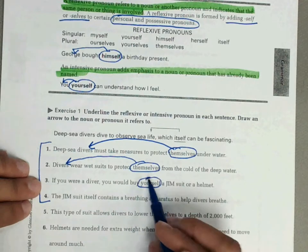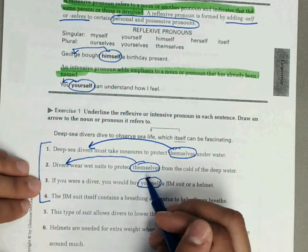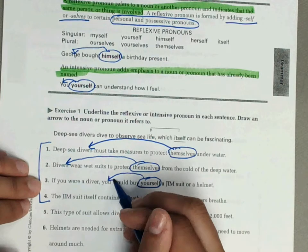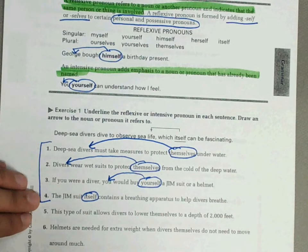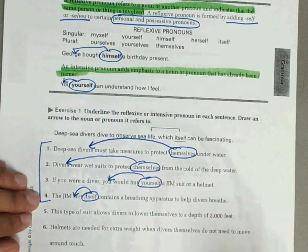Number three: if you were a diver, you would buy yourself a drysuit or a helmet. Yourself refers to you. Number four: the drysuit itself contains a breathing apparatus to help divers breathe. The drysuit itself refers to the suit.